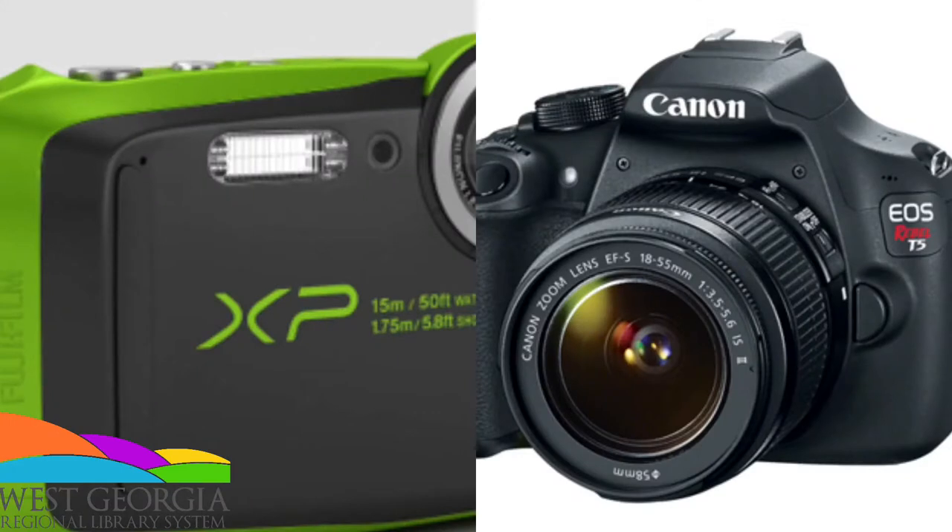The two basic types of actual cameras, not the one that's built into your phone, would be a DSLR and a point and shoot.